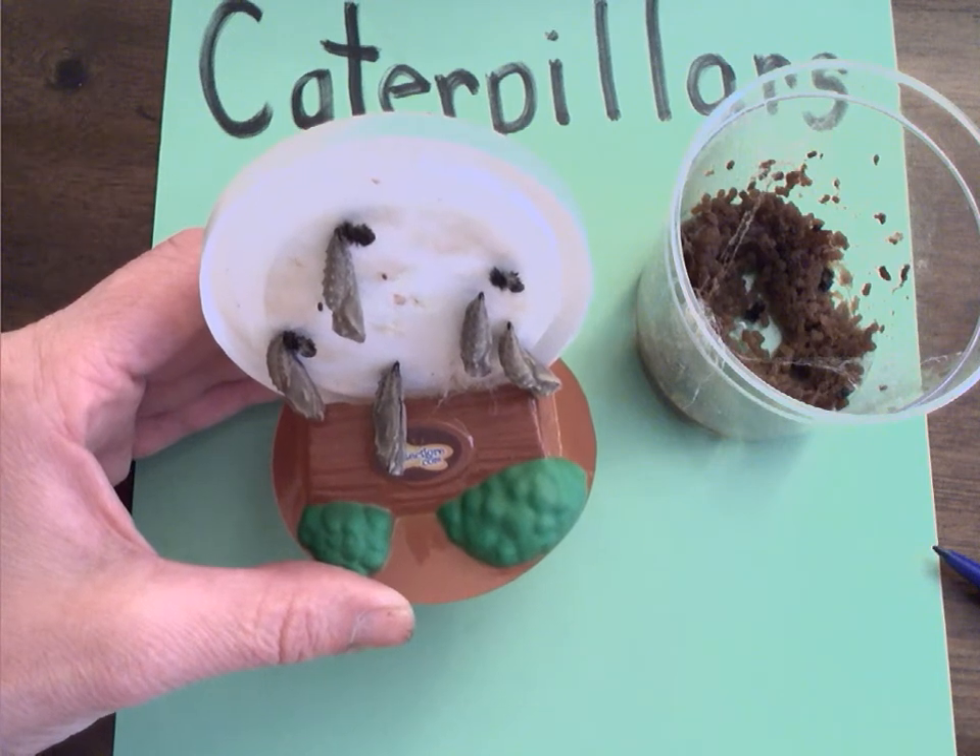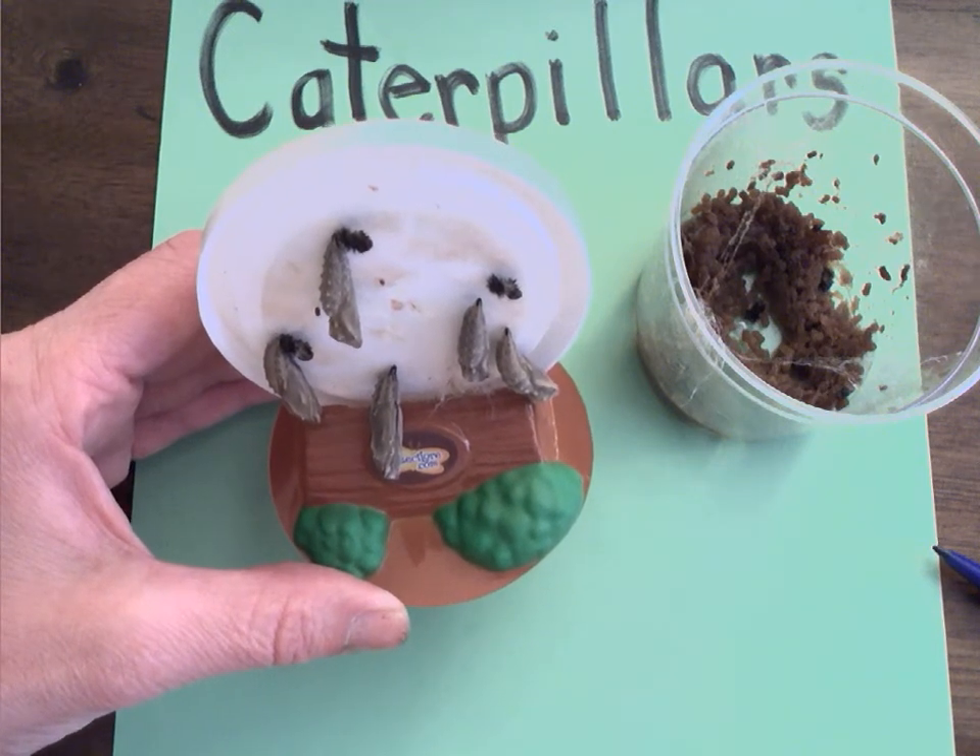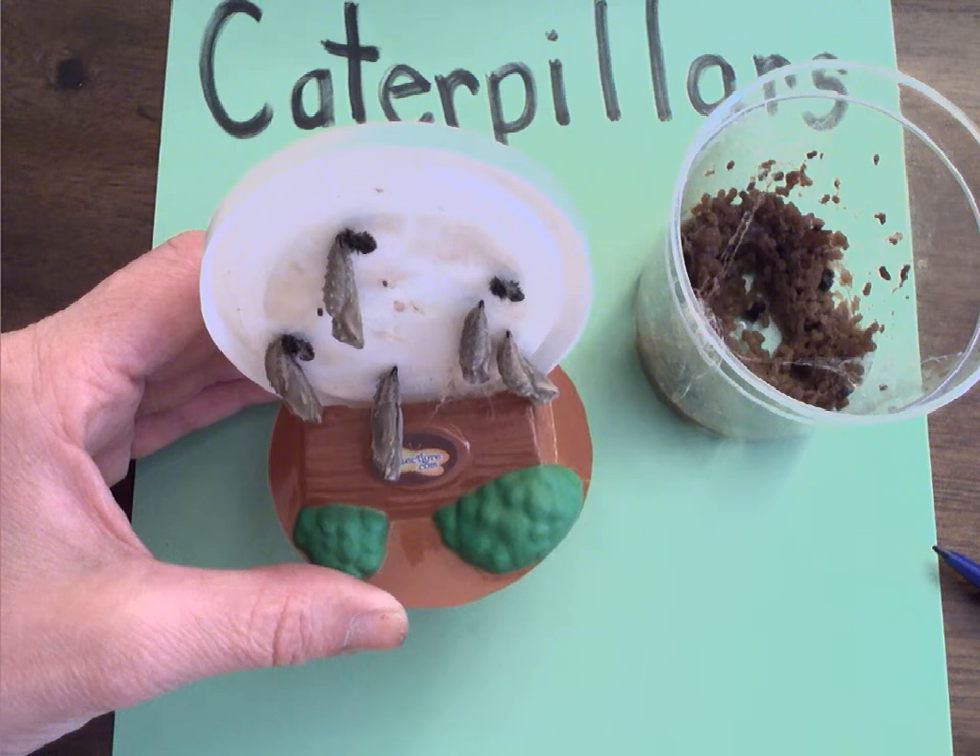Tomorrow, boys and girls, you'll see them in their brand new habitat. How many days until we see a butterfly? Until tomorrow!